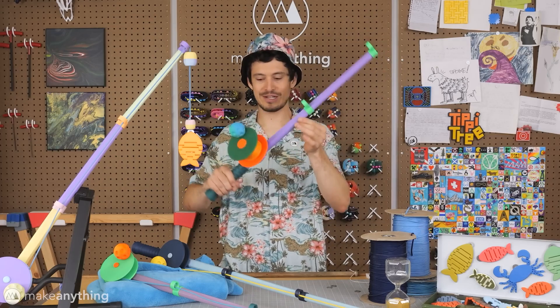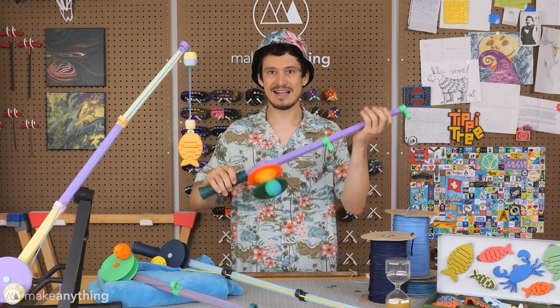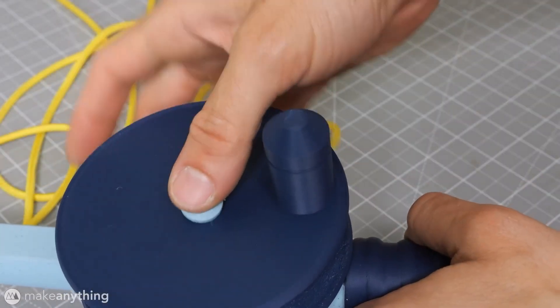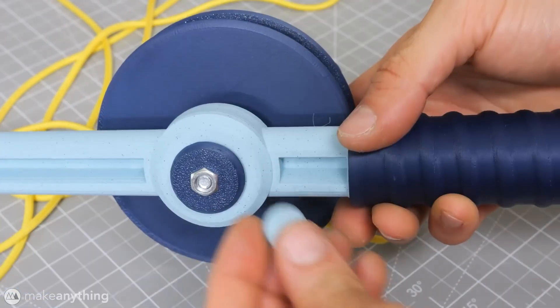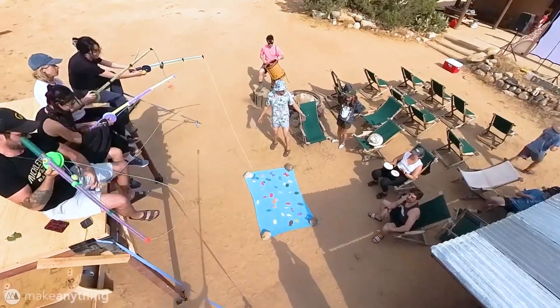Devon's video is a wonderful iteration on his design process, starting from his original all-3D-printed design to the final fishing rod. Devon has published all the files if you want to print up your own game of space fishing — check out the links down in the description.